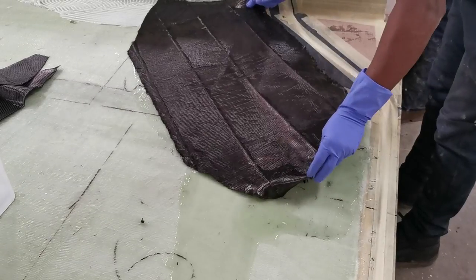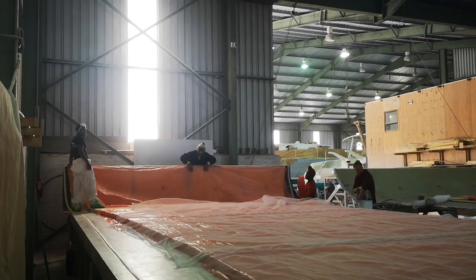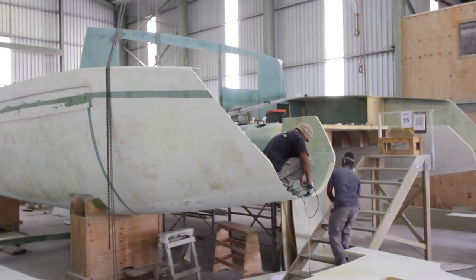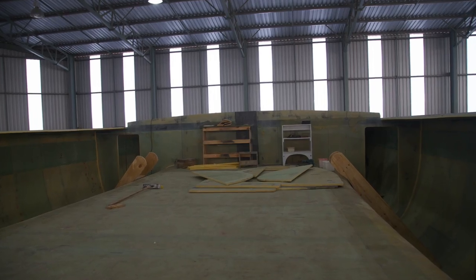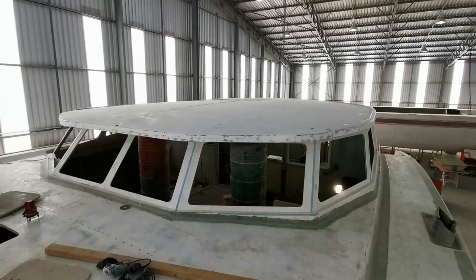The first phase is construction where the guys do all the moulding. They'll start with the hulls, the aft deck, foredeck — basically all the main components of the boat. After that, we move to fitting the boat together, which is second phase construction. External construction involves fitting all the furniture in the cockpits and all the cutouts for the windows.